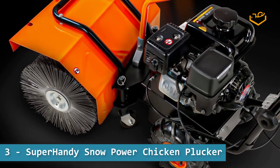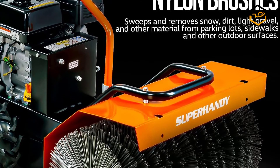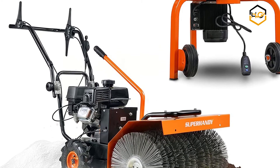At number 3 we have the Super Handy Snow Power Chicken Plucker. This snow, leaf, and debris power broom sweeper is the future of debris removal and collection. Our high-speed industrial designed impeller system provides maximum snow throwing and sweeping with minimal debris blowback. This commercial grade plucker is perfect for farms and food processing facilities.